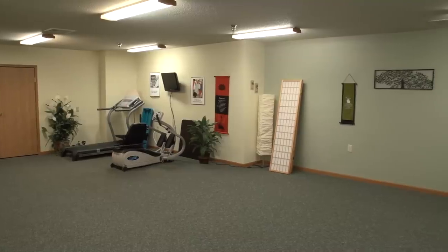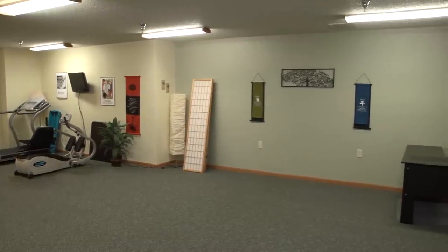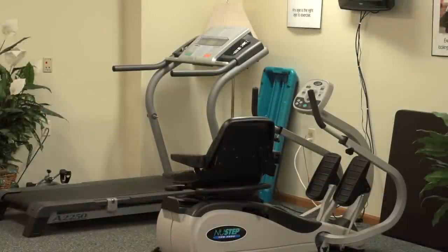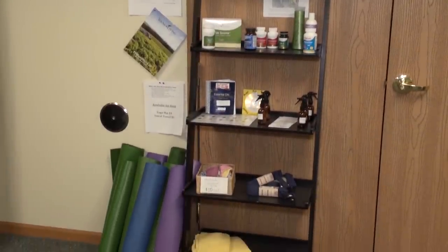This is our fitness center. We offer fitness classes to our residents on a regular basis. It's open to anyone, primarily chair aerobics. This space is also utilized by the City of Onalaska Park and Rec Program — they have their yoga classes here multiple times a week.